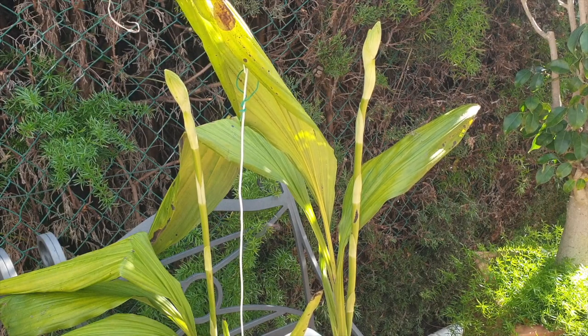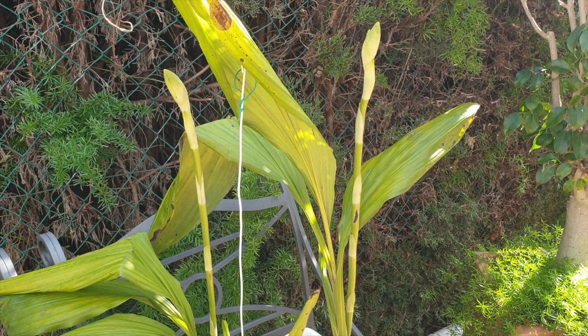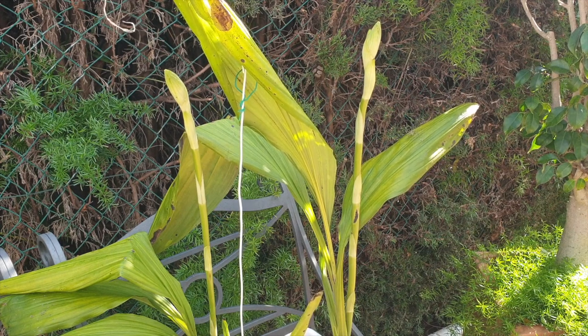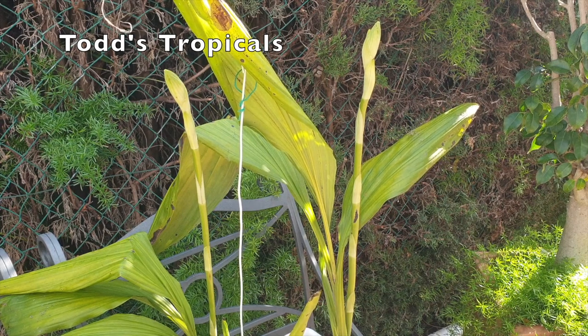It's a sunny day — all the orchid ninjas rejoice! I cannot believe it. Welcome to this care collab of the Phaius tankerville, together with Todd's Tropicals. My beautiful, beautiful Phaius.